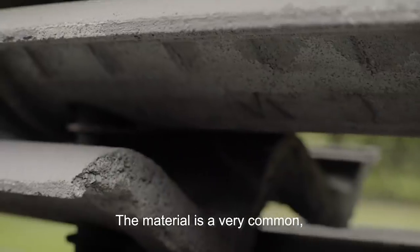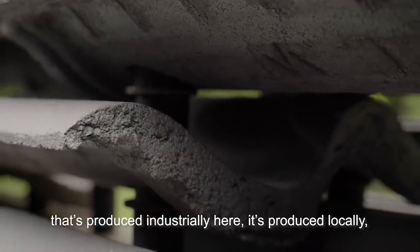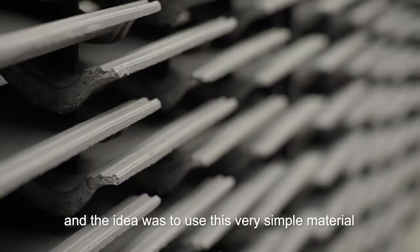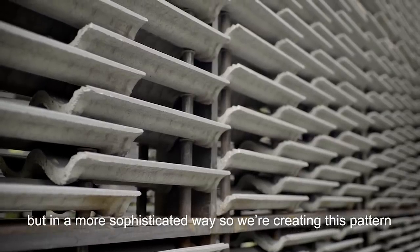The material is very common — a very simple concrete roof tile that's produced industrially here, produced locally. The idea was to use this very simple material but in a more sophisticated way.